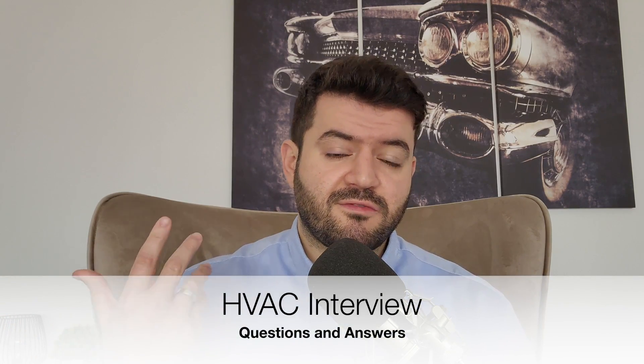Welcome to another video. In today's video we're going to be carrying on from what we left off in one of the previous videos related to the interview questions during an HVAC interview process. If you're an HVAC professional and you're going to be sitting down for an HVAC job interview, this video is going to give you solid questions with answers that you should be familiar with as part of the preparation for the interview process.